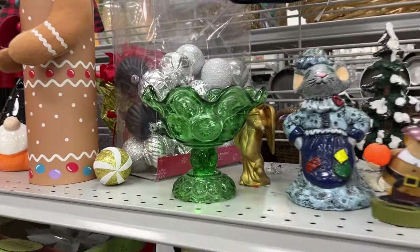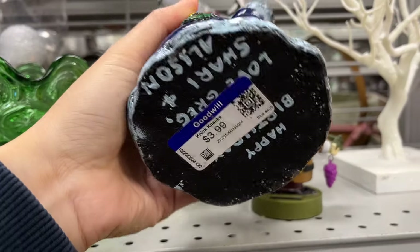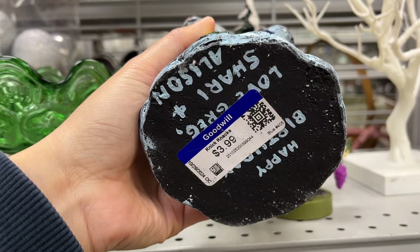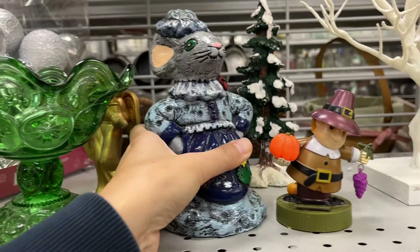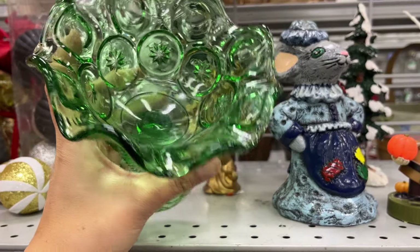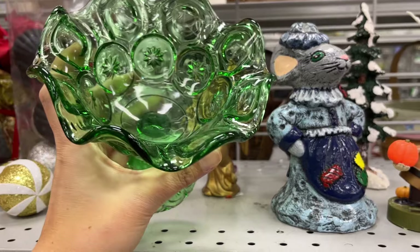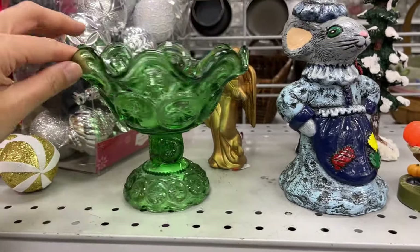In the Christmas holiday section, someone made this for $4 as a birthday gift. And next to it, I think this might be an Ellie Smith Stars and Moon tiny compote for $5.